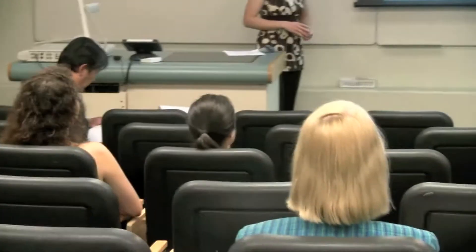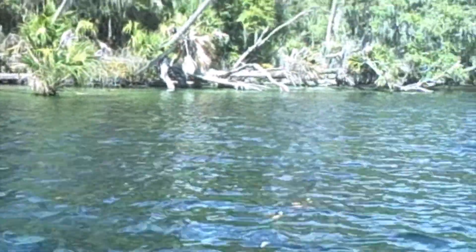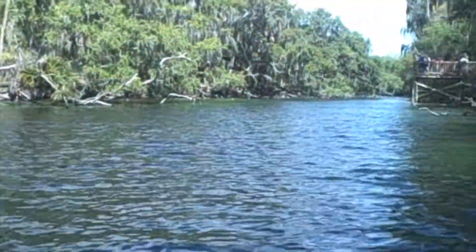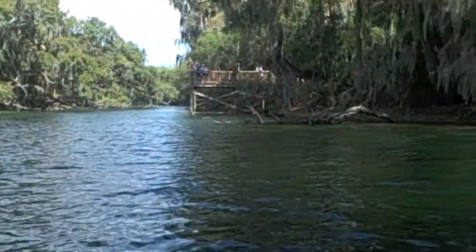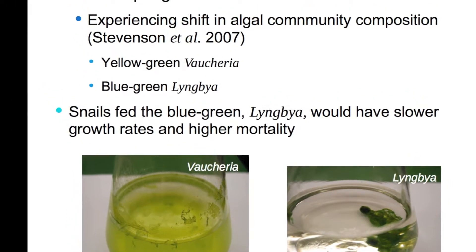The laboratory part is a diet study that I've been doing. Blue Spring has experienced an increase in algae — filamentous algae — which is considered a poorer quality algae. Two species have been found there: Vaucheria and Lyngbya. Lyngbya is a blue-green algae, which is typically of poorer quality than a yellow-green, which is the Vaucheria species.